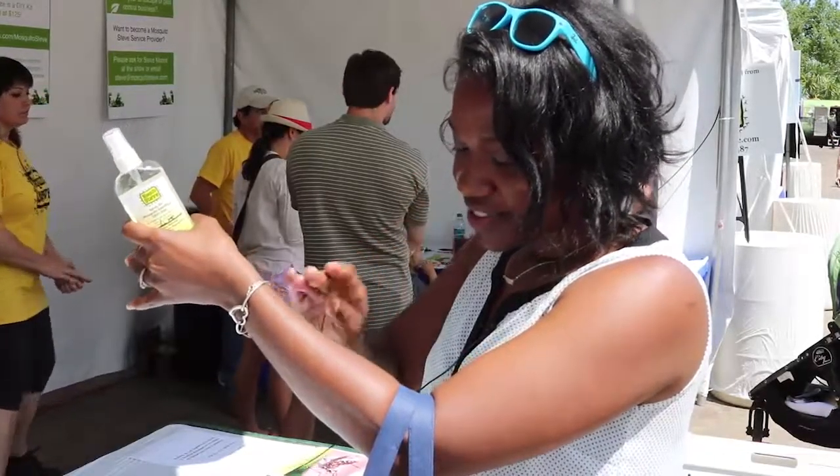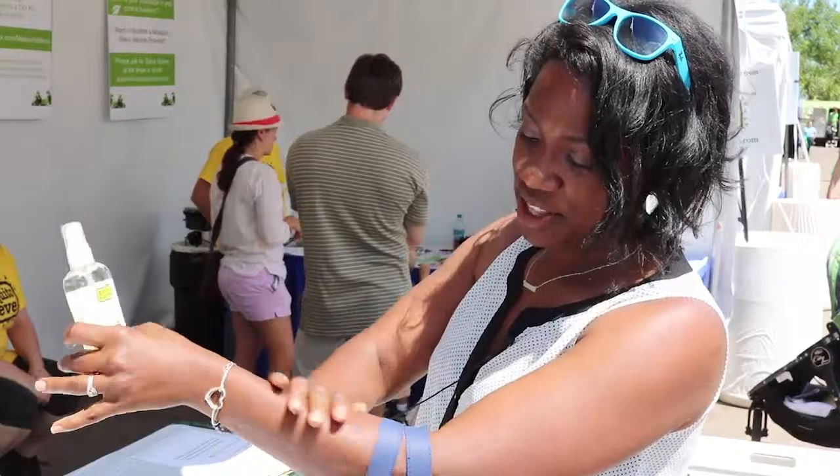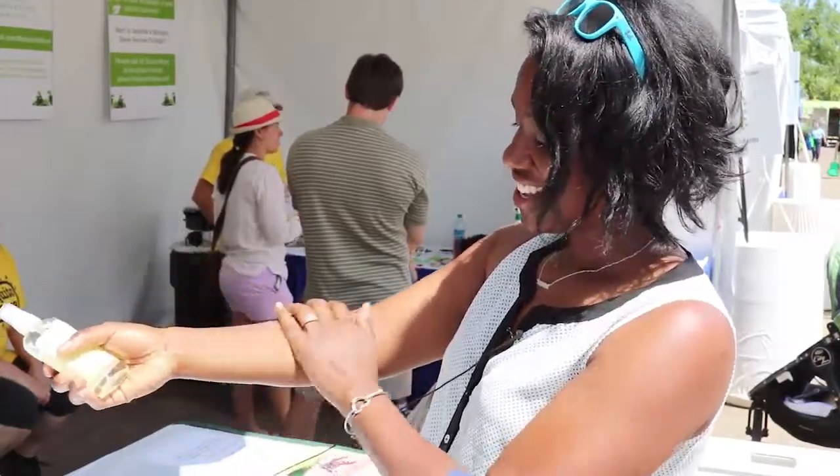I'm going to take them out for the yard. Oh, that is really light and smooth. I don't feel like there's any oily residue on my skin. I like that a lot.